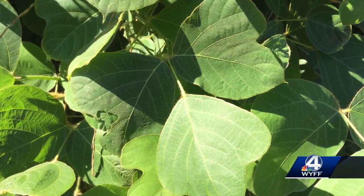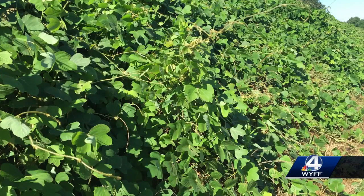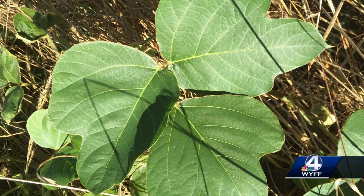The reason kudzu is a great option for this is because it's so pervasive across the southeast. There have been estimates of 225,000 acres of forest land, but when you think of all the places it is — in rights-of-way, railroads, old fields — it's probably way, way more than that. So there's no shortage of this stuff.